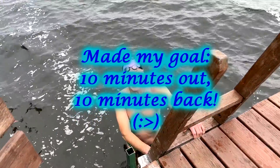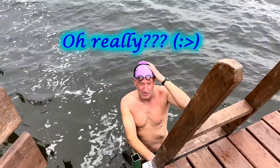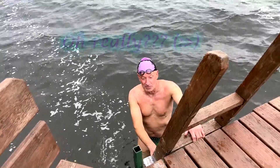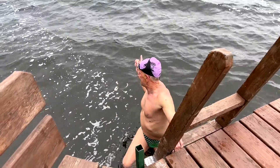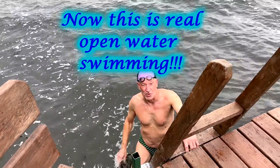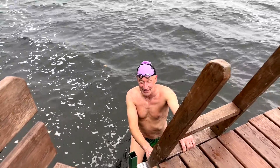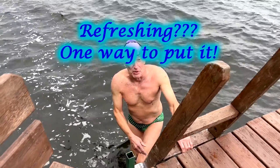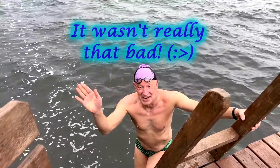Well, I did it. Ten minutes out, ten minutes back. Really wasn't as bad as I thought it was going to be. This neoprene cap really keeps you a lot warmer. What was really tough today — the waves are pretty big, so this was real open water swimming, not like what I did a couple of weeks ago at Lake Michigan when it was dead calm. I must say, it's pretty refreshing. There you have it. Until next time.